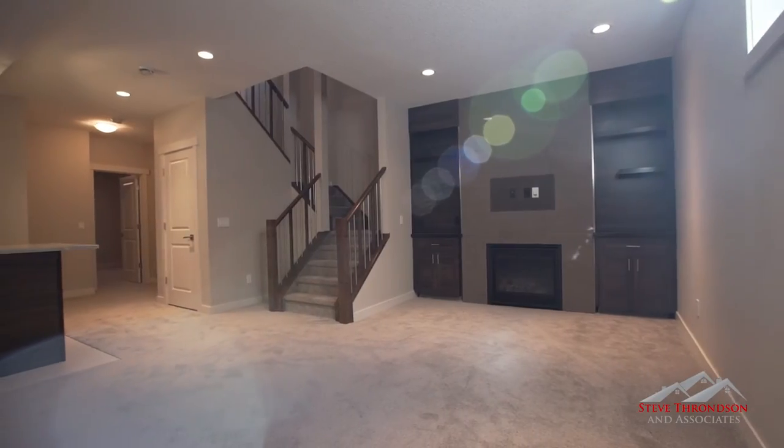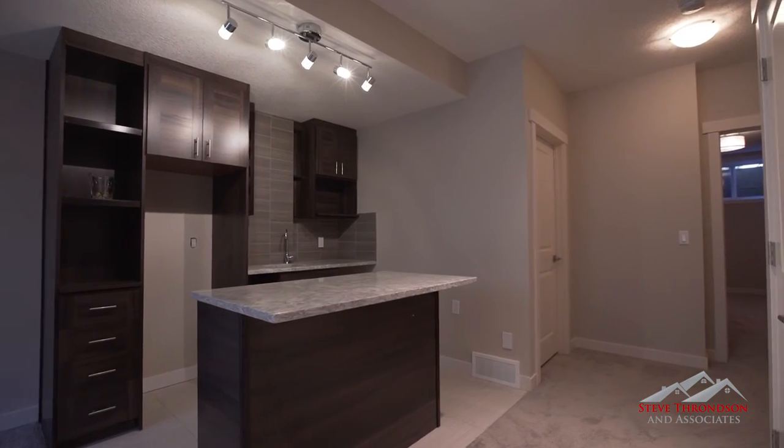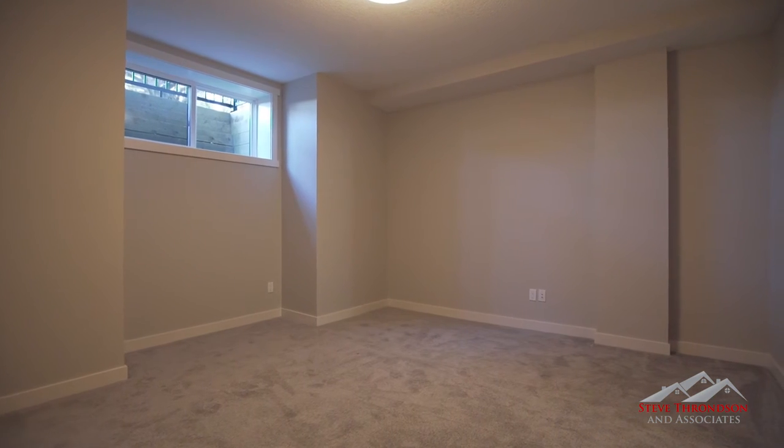Your new basement is fully developed with an additional bedroom, luxurious bathroom, and an additional living room that features a well-appointed wet bar with quartz counters and a built-in wine rack.